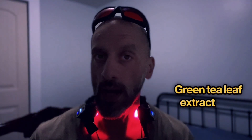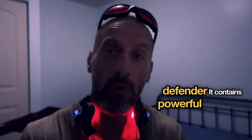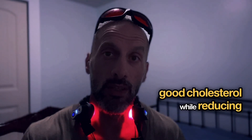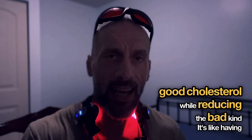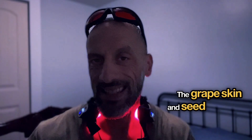Green tea leaf extract at 200 milligrams acts as your vessel defender. It contains powerful compounds that protect your blood vessels, help your body produce energy better, and improve your good cholesterol while reducing the bad kind. It's like having a security system for your blood vessels.